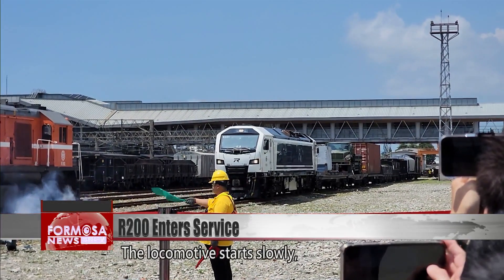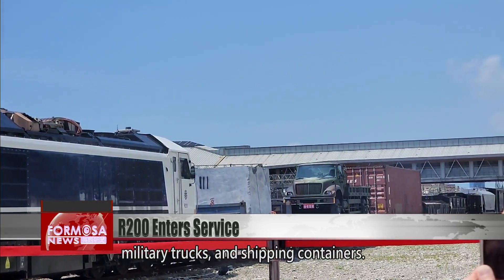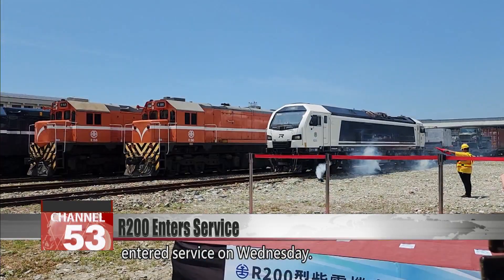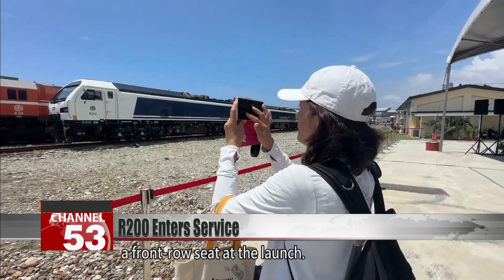The locomotive starts slowly, pulling eight cars loaded with marble, military trucks, and shipping containers. The Taiwan Railway Corporation's R200 entered service on Wednesday, and rail fans gathered bright and early to ensure a front row seat at the launch.